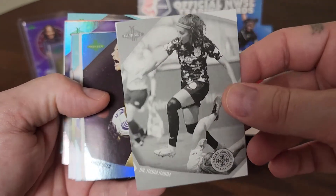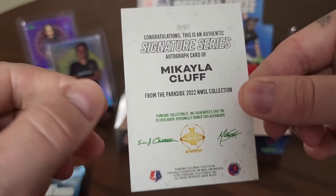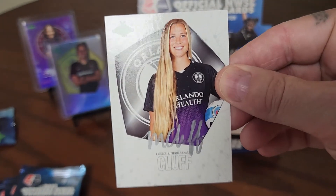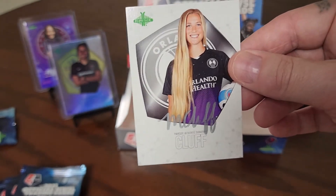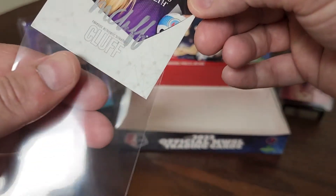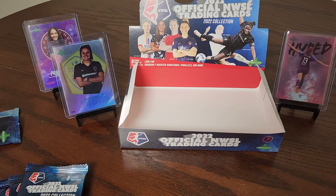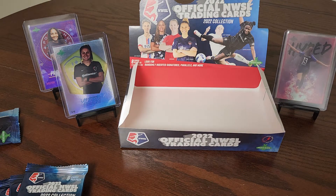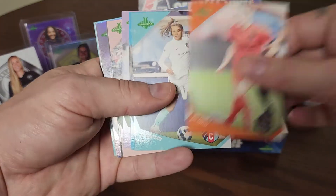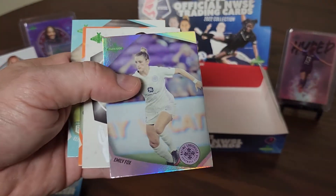More black and white and foil. And okay - here we go! We've got ourselves a Mikaela Cluff auto right here. Non-numbered but check it out - silver sharpie on-card signature. Mikaela Cluff, an awesome card right there. I was waiting for it and it just popped right up. That is our second auto, on-card. I'm super pumped. I didn't know what it was going to look like, but the silver sharpie on that card looks pretty awesome.